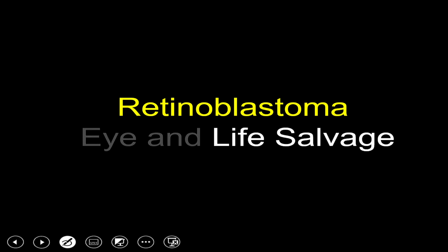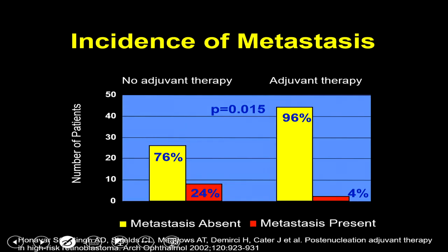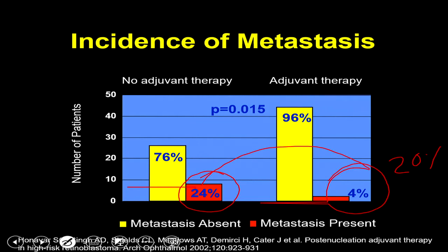Life salvage hinged on two major aspects. The first is post-enucleation adjuvant therapy: following enucleation without adjuvant therapy, there is 24% mortality. By identifying high-risk factors on histopathology and providing high-risk adjuvant therapy, metastasis can be reduced to 4% — a clear 20% survival advantage. Identifying histopathological risk factors and providing adjuvant therapy was considered one of the major advancements in retinoblastoma management, providing much better life salvage.